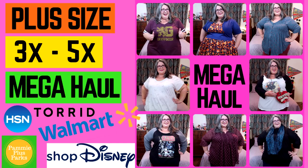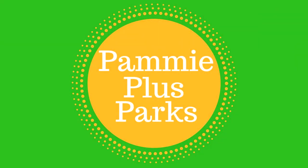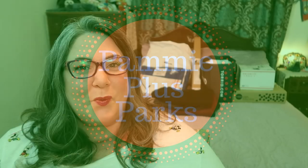It's January 2019 and I'm starting the year off right by sharing my very first ever mega haul. Welcome to Pammy Plus Parks. I'm Pammy, your plus size fairy godmother, bringing you all the magic Disney, Universal, and Florida has to offer plus size people.